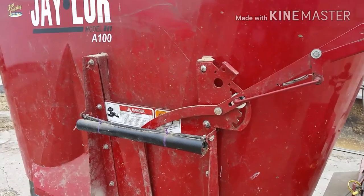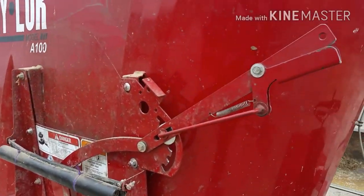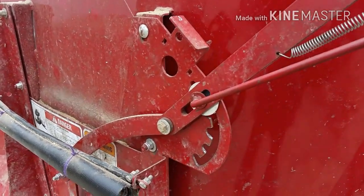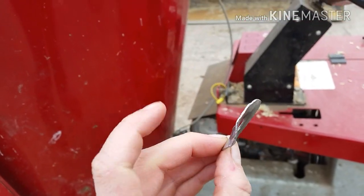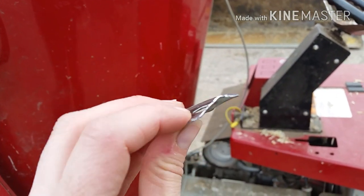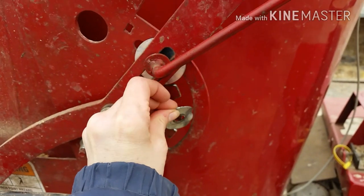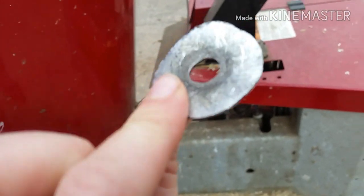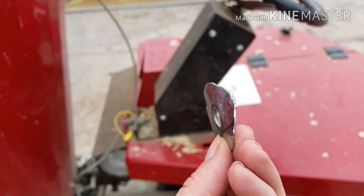One of the other things we did today was work on the Jaylor mixer — the handle that operates the door would keep getting stuck. You can see we now have a nice thick washer on there. The washer that was originally on there was thin and flimsy, not very heavy duty, and it kept getting bent. That bent part would get caught so that when you're trying to move it up and down it would just get stuck. We tried to flatten it out and reuse it but it just wasn't working.